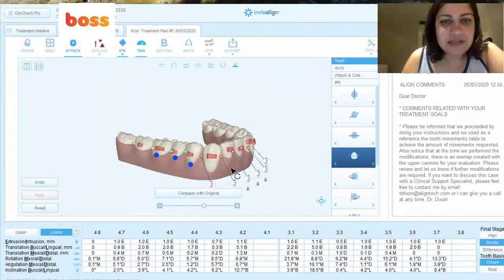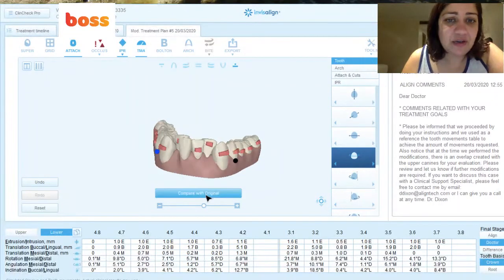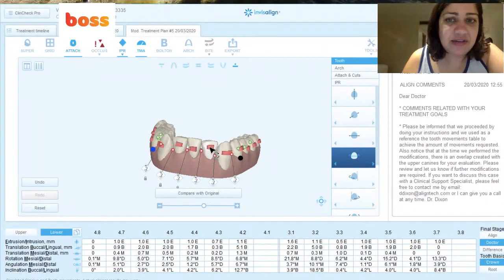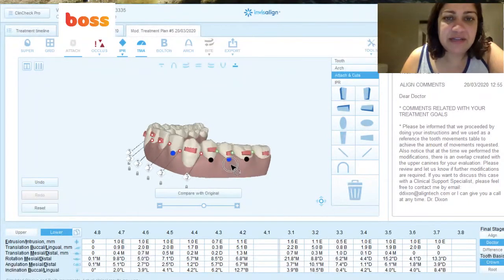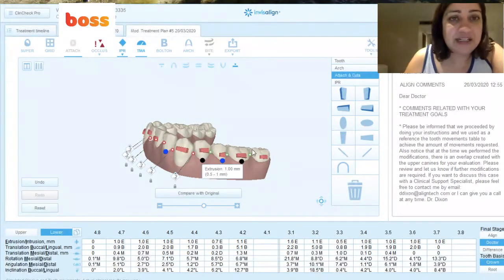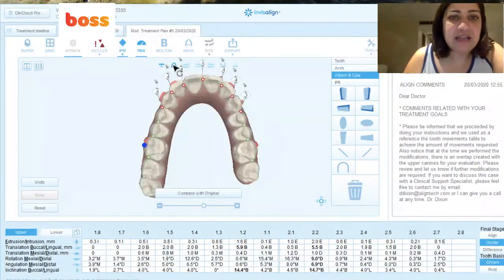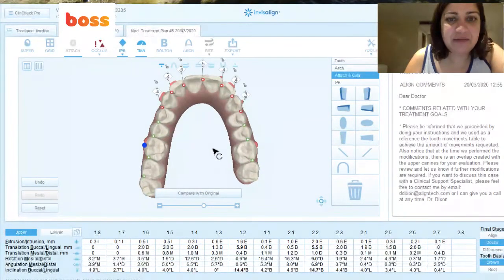I'm over-correcting here slightly, and you can see the effect it has on the arch form. Because of that, I reckon we do need an attachment. The reason the incisors have an attachment is because it's a lower incisor extraction case — but I reckon this particular attachment's not needed, so I'm going to click on 'attach,' right-click this attachment, and remove it. The lower premolars are extruding — and that's because we don't want to end up with a posterior open bite.